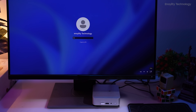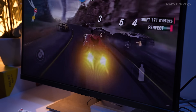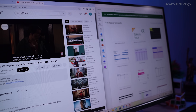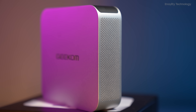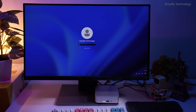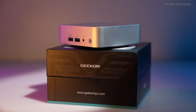In a world where performance and portability are paramount, the Geekom A7 stands out as a true powerhouse in a compact form factor. Whether you're a creative professional, avid gamer, or simply seeking a versatile computing solution for everyday tasks, the Geekom A7 has you covered. Experience the future of computing today with the Geekom A7 Mini PC.